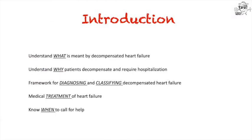Today I'm going to be giving a basic approach to acute decompensated heart failure. I want to focus on understanding what is meant by decompensated heart failure, understanding why patients decompensate and require hospitalization, providing a framework for diagnosing and classifying heart failure patients, knowing a bit about the treatment of heart failure, and knowing when to call for help, either from a cardiologist or an intensive care consultant.